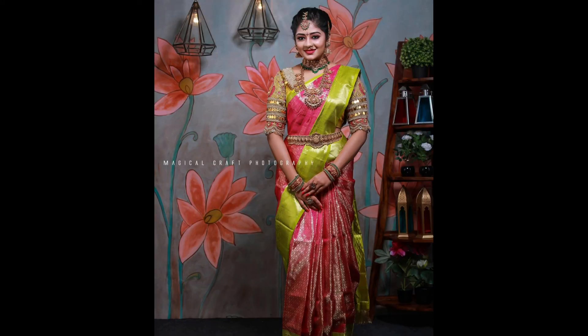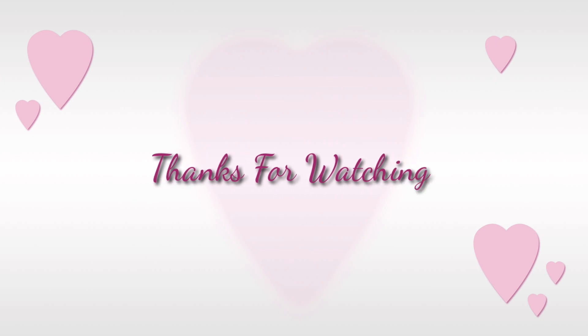Subscribe, like, and thank you for watching!